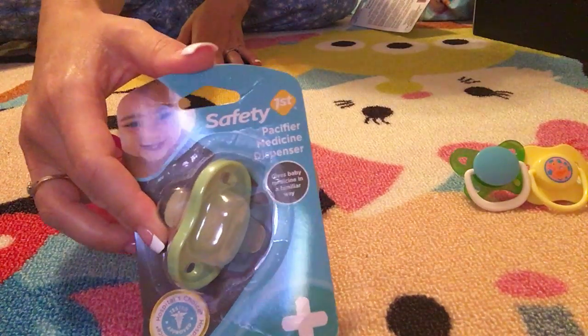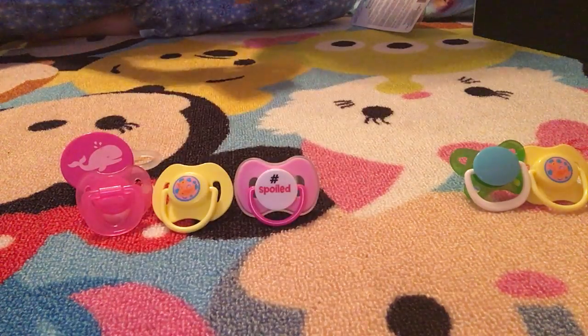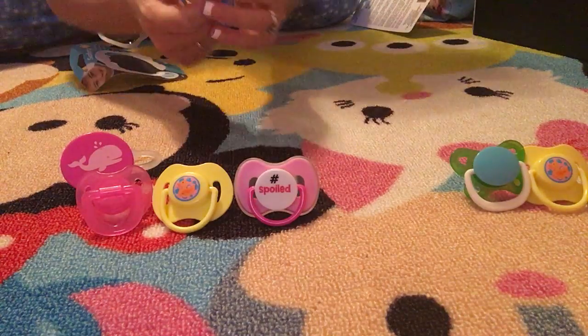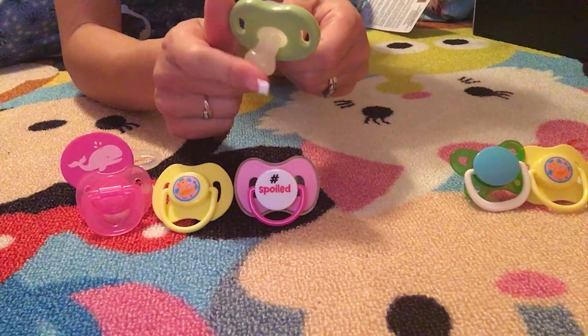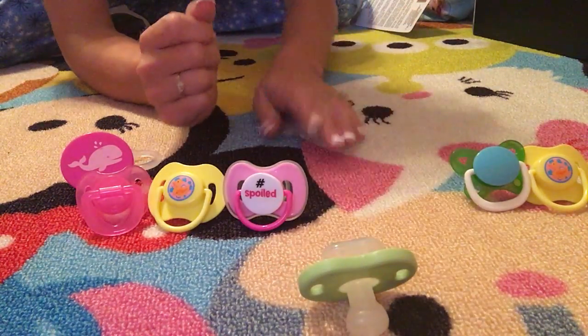So then this I got off Holler.com for a dollar. It is actually a Safety First medicine paci — you put medicine in here and then let the baby suck on it. We got that just for fun, for the silicone. I guess that can go up here because it can be for a boy or a girl.